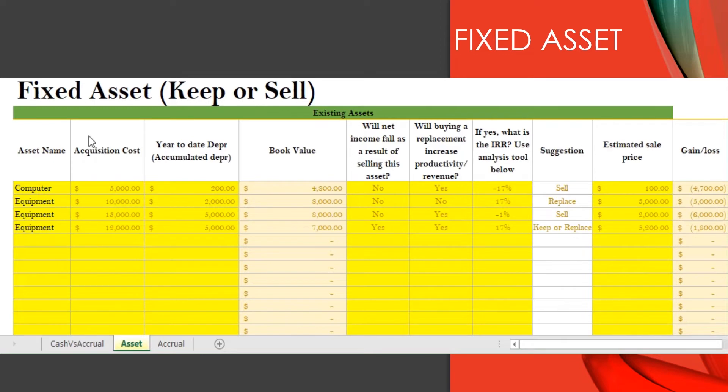Let's take a look at some examples. I have a computer I bought for $5,000. Year to date, I only claimed depreciation of $200, so the book value is $4,800. When I bought this computer, I thought it was going to be great and do everything I needed in my business. But it was so complicated I didn't even know how to use it, so I stuffed it to the side and bought something simpler. That computer is just sitting there unused.